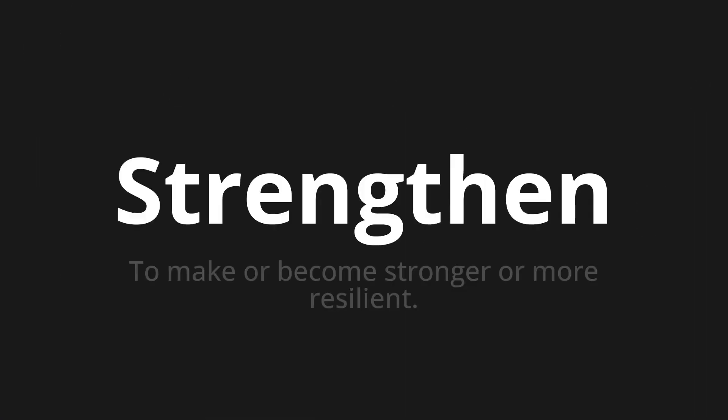Welcome to this pronunciation video. Today we will be focusing on a new word that you might find challenging or intriguing. So let's dive into today's word: Strengthen, which means to make or become stronger or more resilient.